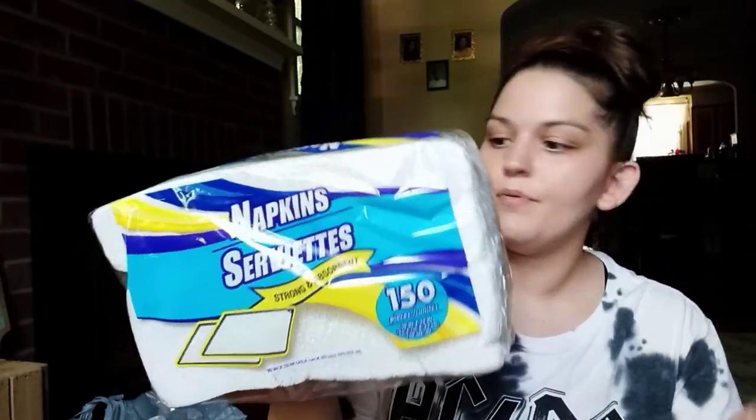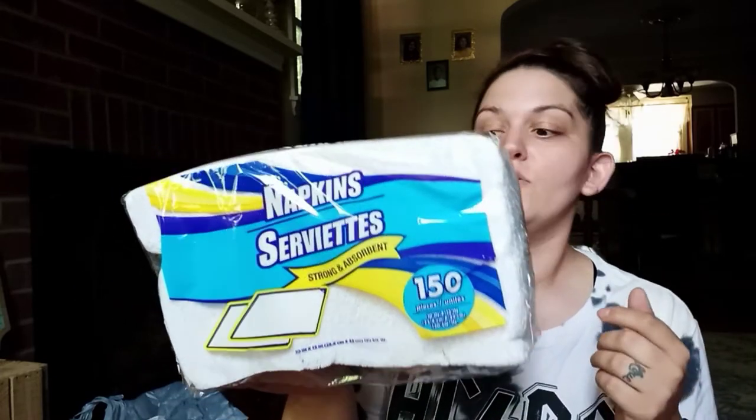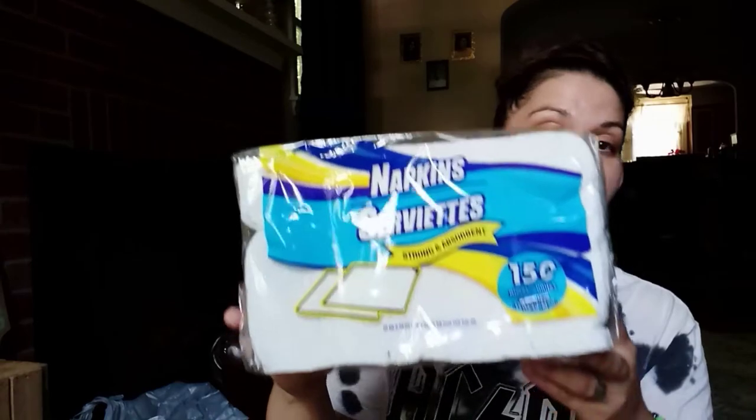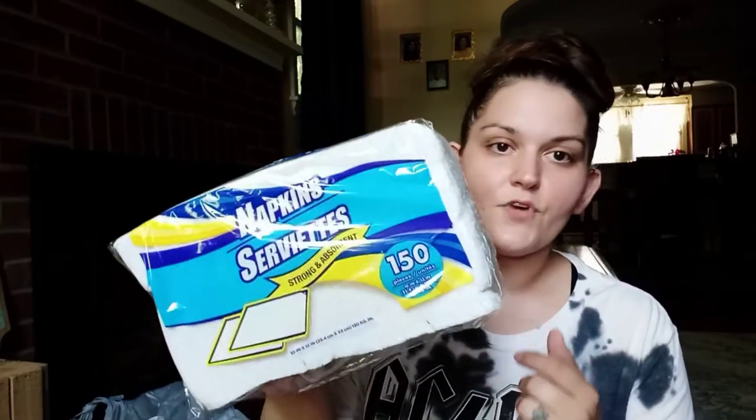This is just a repurchase — napkins, 150 count. They do the job. With kids, they go through paper towels like it's water, so I like to get these for a dollar twenty-five. Paper towels from Dollar Tree are okay quality, but I usually get better brand paper towels — so for napkins, they work.